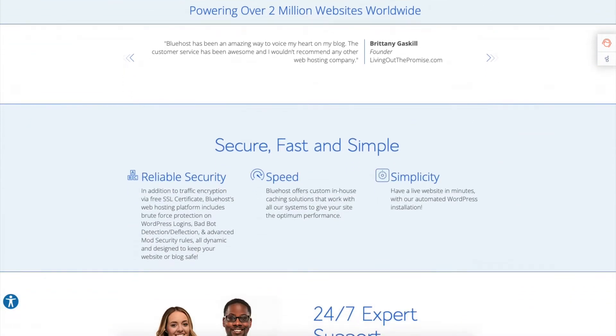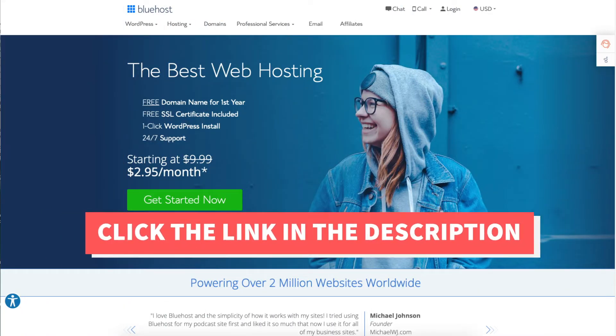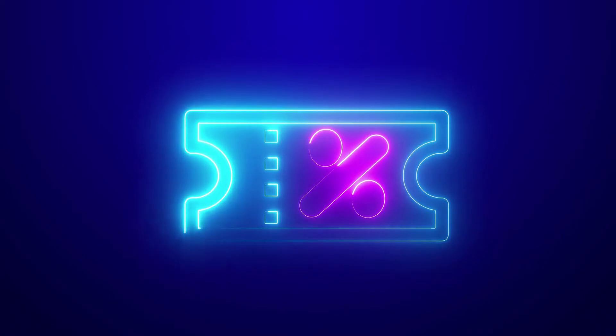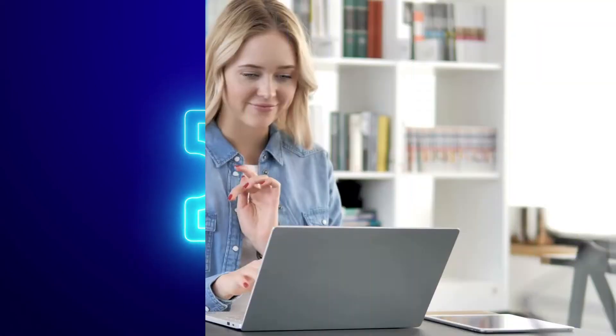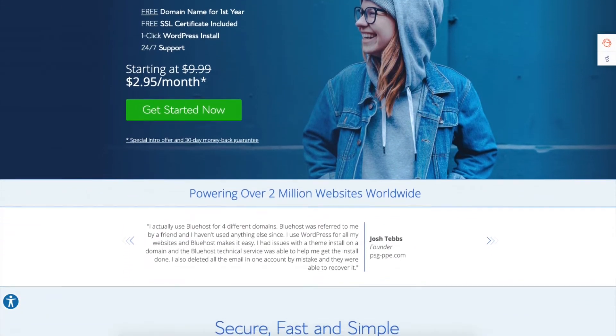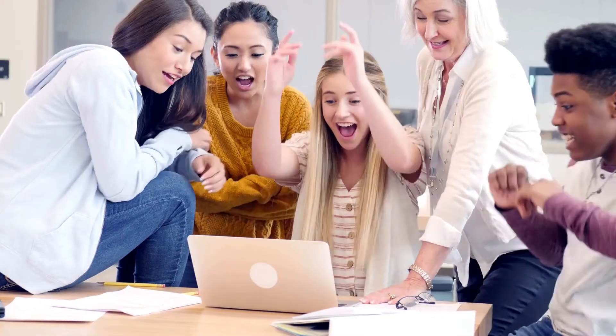If you haven't already signed up with Bluehost web hosting, the first thing you want to do is click the link in the description below so you can be taken to Bluehost and take advantage of the Bluehost discount by getting up to 70% off plus a free domain name. The discount is automatically applied. A little disclosure — the link is an affiliate link meaning I receive a commission from Bluehost at no extra cost to you. Plus you'll get an awesome Bluehost discount.